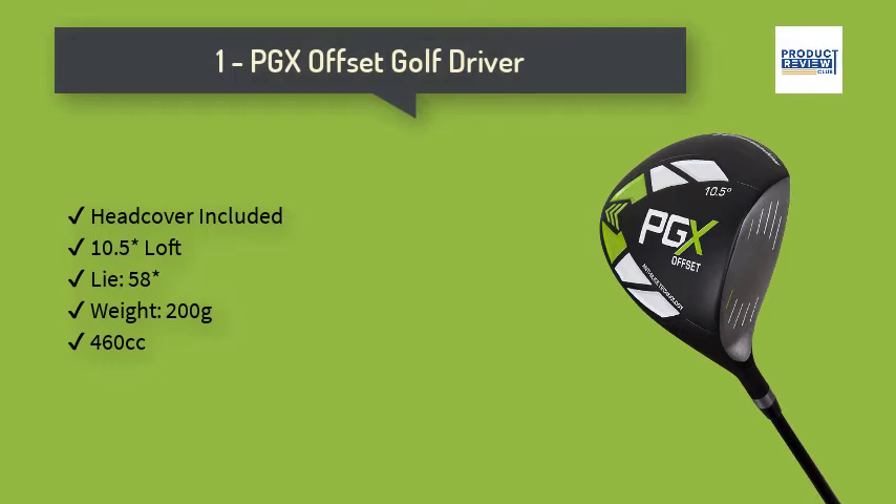1. PGX Offset Golf Driver. The offset of the driver helps you square the ball at impact. Having a square face at impact is important and will result in straighter drives. The matte black finish with white and green gives the driver a clean and sleek look.